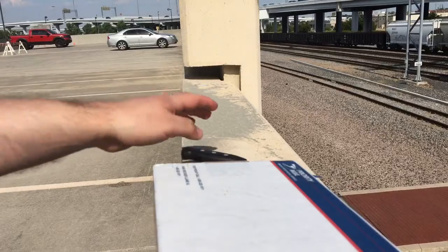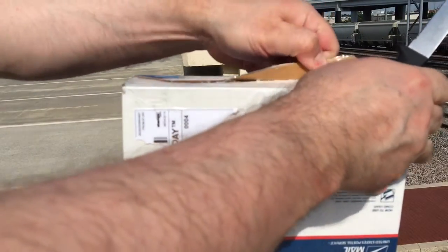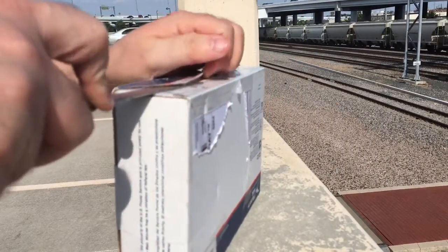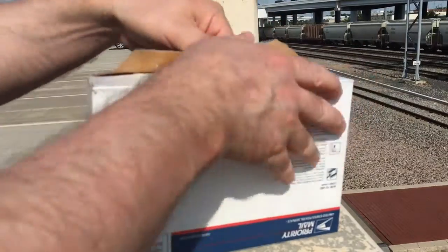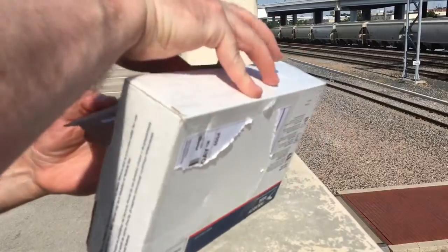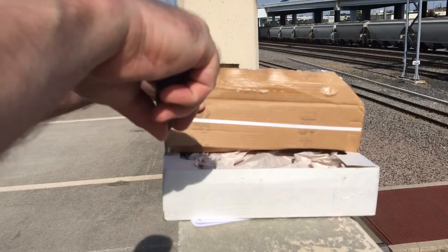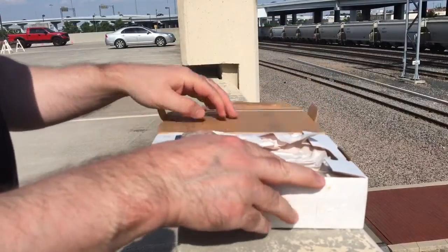We'll see what we got here. I could have partially opened it before — sorry for the suspense. I'm sure that's the invoice. It's loud out here. Choo-choo.